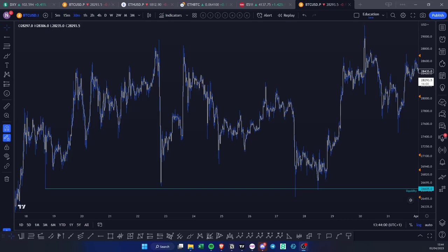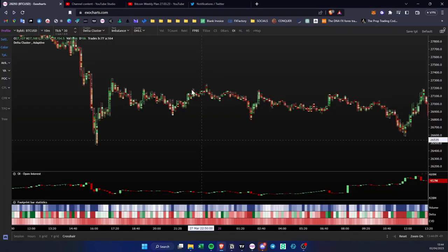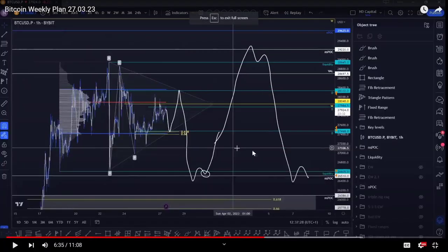This example is being taken on BTCUSD. The setup that we had been waiting for was posted on the 27th of March. You can see the liquidity at 26,600 and the naked session point of control at 26,500.